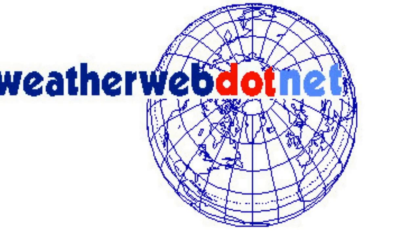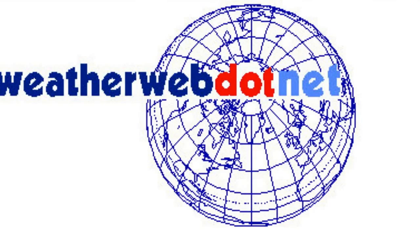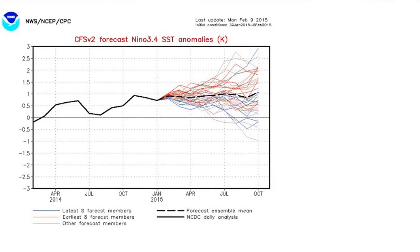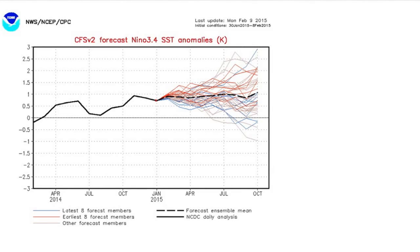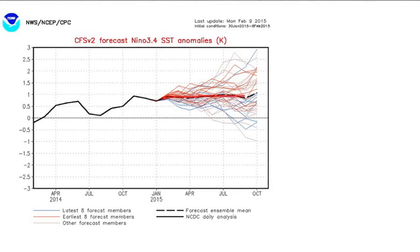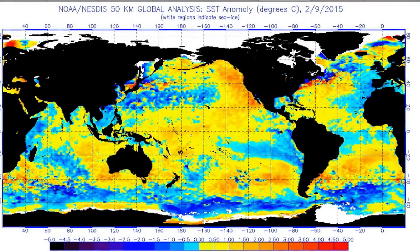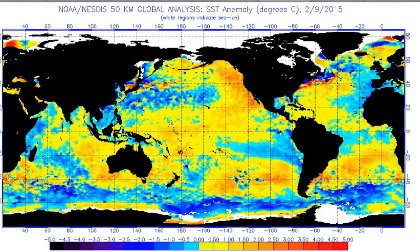Hi everyone, it's Simon Keeling here at weatherweb.net, it's Monday the 9th of February and this is your look ahead video. Taking a quick look first at what's going on with the El Niño events at the moment — still a very weak event, up at around 0.7. This is the CFS v2 prediction and it holds it at that very weak level, about 0.8 to 1.0, so it certainly is a very weak El Niño event.